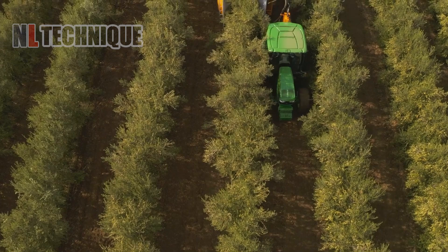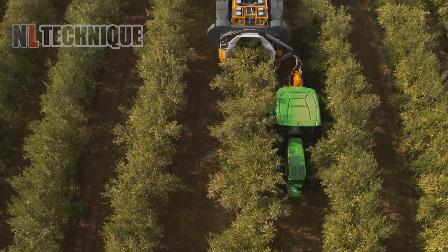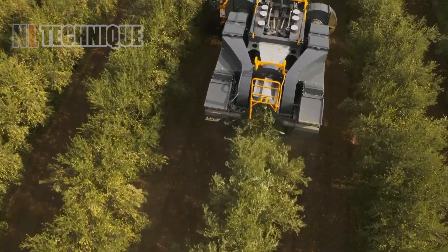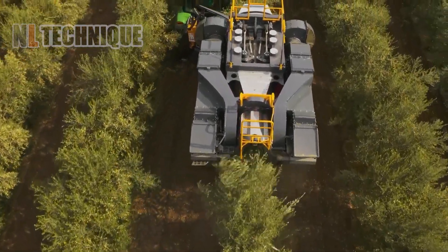The trail design of this machine allows you to harvest olive trees more than 4 meters high and 2 meters wide, while ensuring the least damage to the olives.